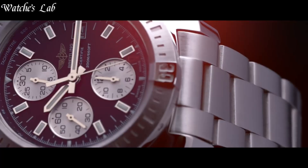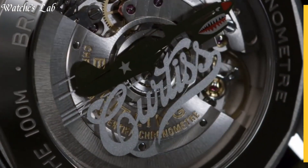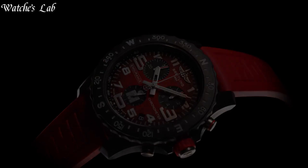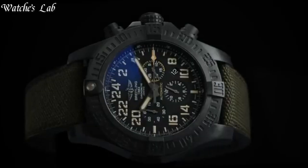Hello everyone! In today's video, we are going to take a look at some of the best Breitling watches based on specifications. I included all the links in the video description below, but first, subscribe and hit the bell. Without further ado, let's get started.